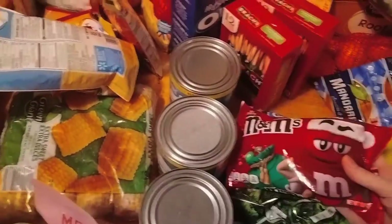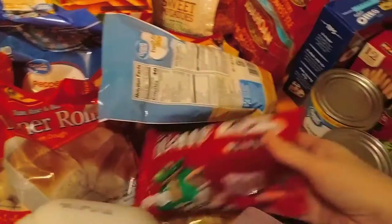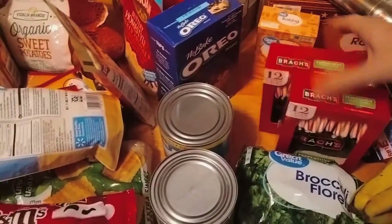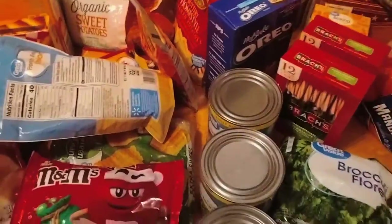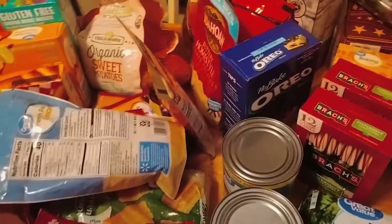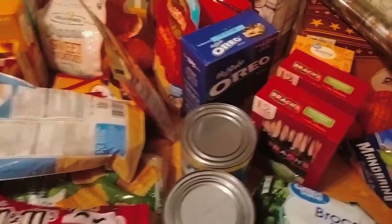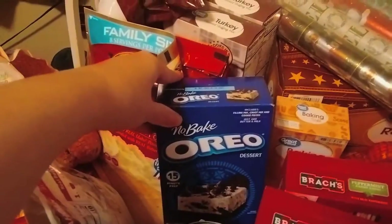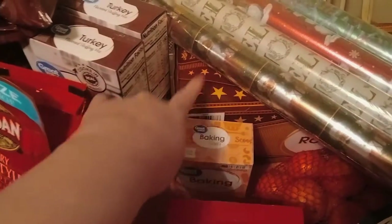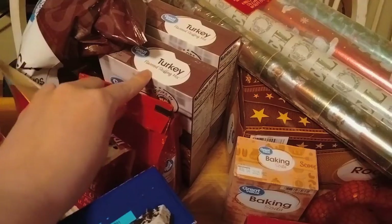I have M&Ms for M&M cookies, two things of peppermint candy canes for the Christmas tree — I'll need more of those because the kids will eat all of them. We're also trying an Oreo no-bake dessert. I've got some baking soda, some root beer for root beer floats, and turkey stuffing mix.